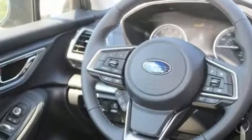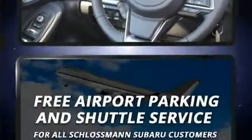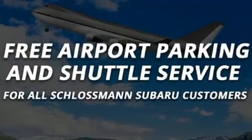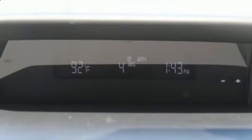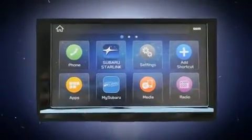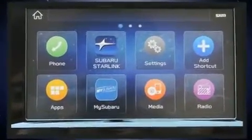Subaru also prioritized safety and security with features such as head curtain airbags, front side impact airbags, traction control, brake assist, a security system, an emergency communication system, and four-wheel disc brakes with ABS.